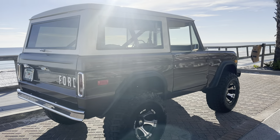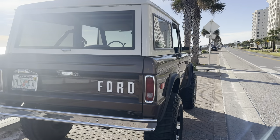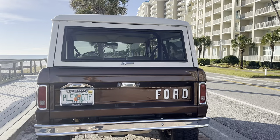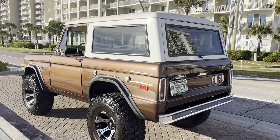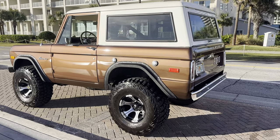Absolutely gorgeous truck with a frame-off restoration done in 2010. It comes with a full binder, pictures, receipts — the whole nine yards from when the body was off, frame on the ground, body on the trailer going to the welding shop, the whole nine yards.